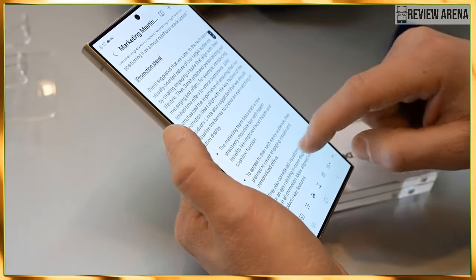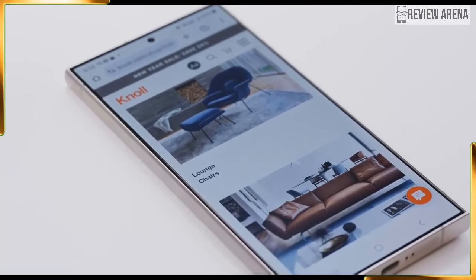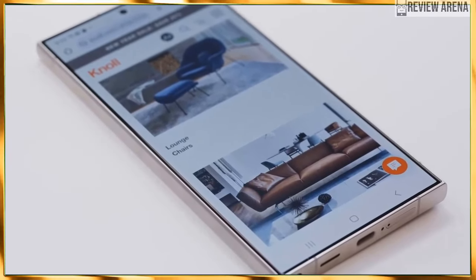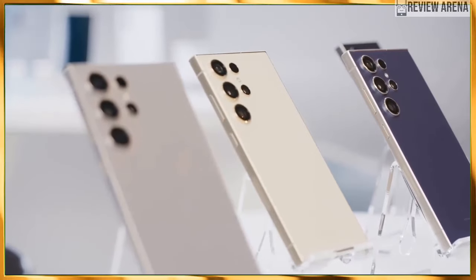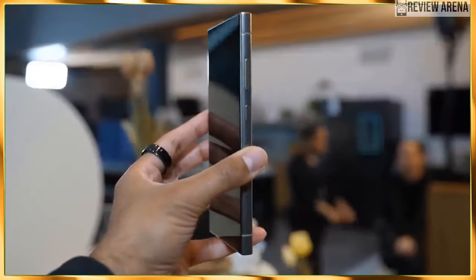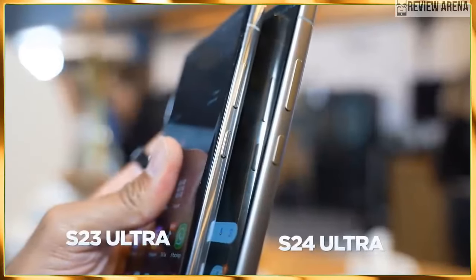Naturally, the S24 Ultra will launch with Android 14, with Samsung's One UI 6.1 reskinning the operating system to an almost unrecognizable level. Not to say that's bad — One UI has grown and evolved over the years to not only be feature-packed but also user-friendly, so long as the user does spend time with the phone. There are quite a lot of things to do with it.